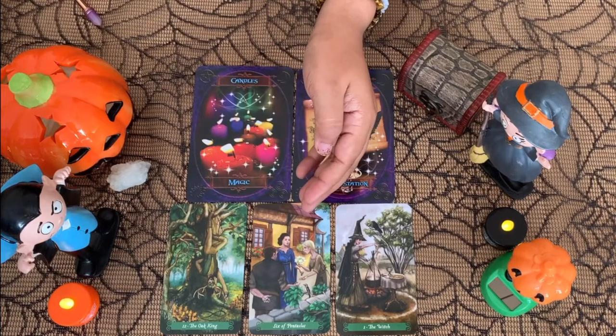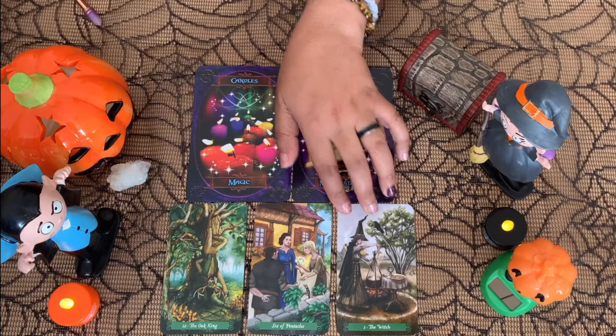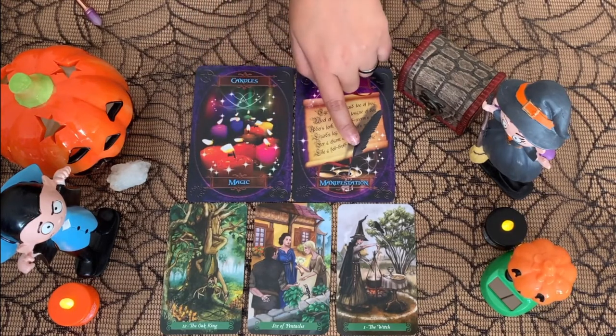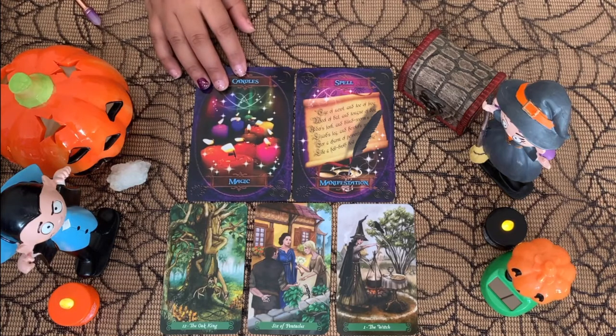You're definitely going to have a gift — something valuable coming your way, maybe from a friend or as money. You will be able to manifest something you've been hoping for a while. This goes together with the magic and manifestation cards, and the Witch as the Magician. It's all really connected — you will be able to manifest something you were waiting for a long time.